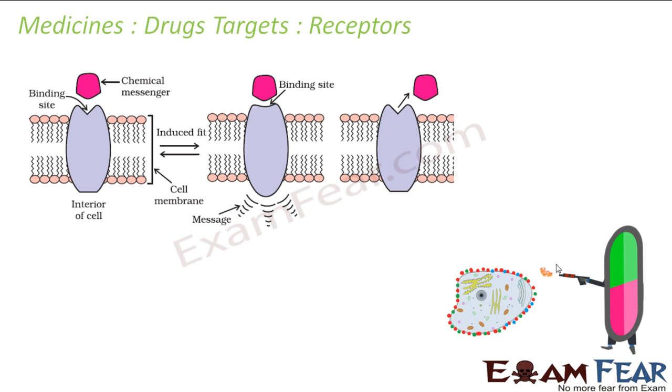Receptors are crucial to the body's communication process. Most of these are embedded in the cell membrane. These receptor proteins are embedded in the cell membrane in such a way that a small part is projected out on the surface of the cell membrane.